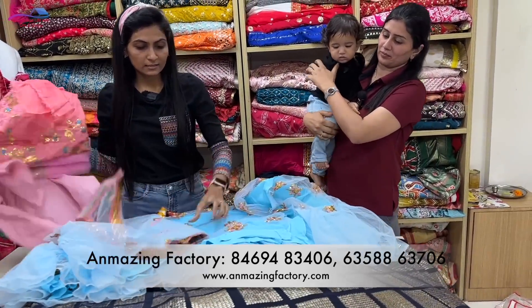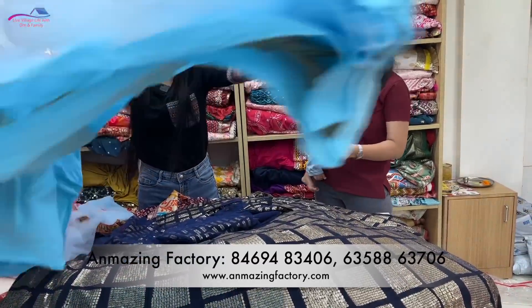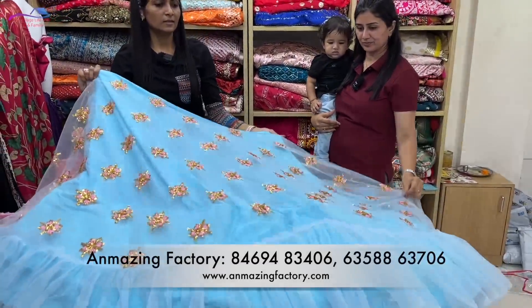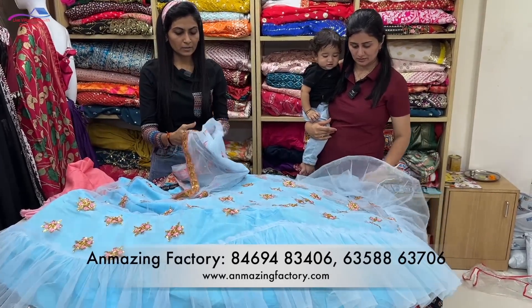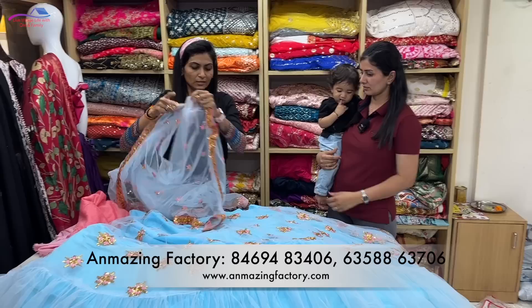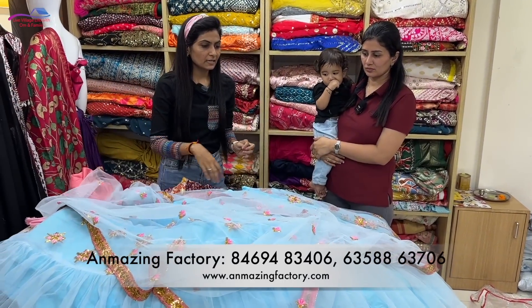There are many different colors available in silk, net, and soft net. What price is this? These are all in the 3000 rupee range. I don't know the exact price, so you have to go to the website for exact details.